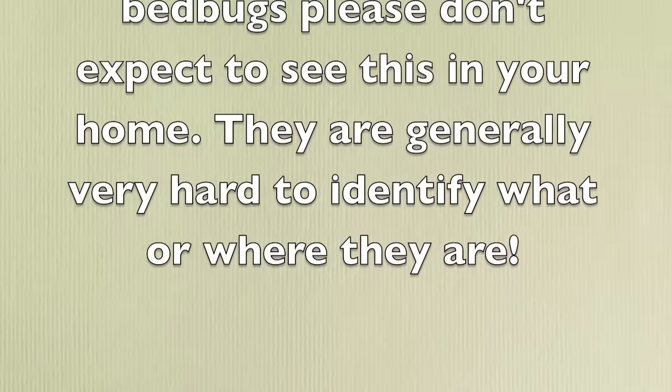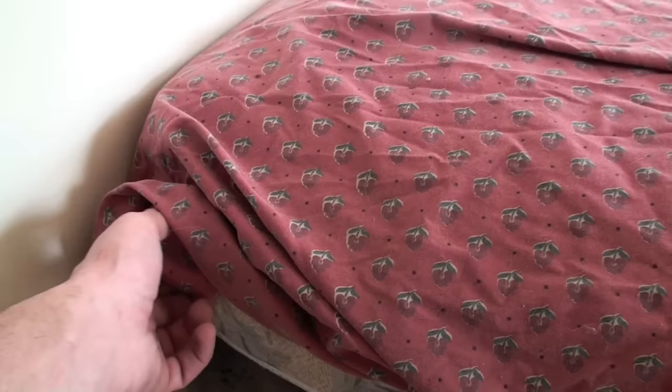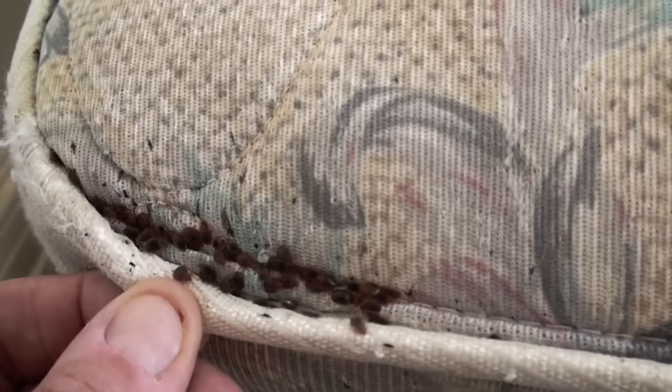I'm going to take you into the bedroom now and let you see the mattress. I've already checked this mattress out. I've pulled back the sheets and there are a lot of bed bugs here, but I'm going to give you a good close look at them. They like to hide underneath the sheets and along the fringes of a mattress or under a box spring. And as you can see, right here in the crevices, we have many, many bed bugs just hanging out.